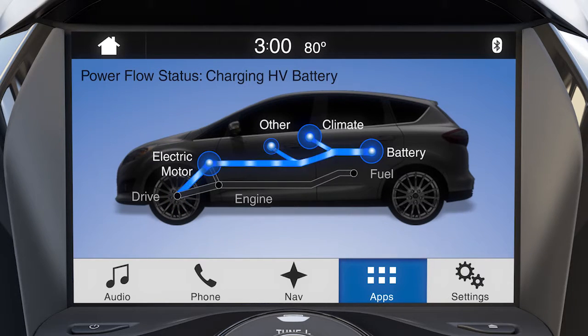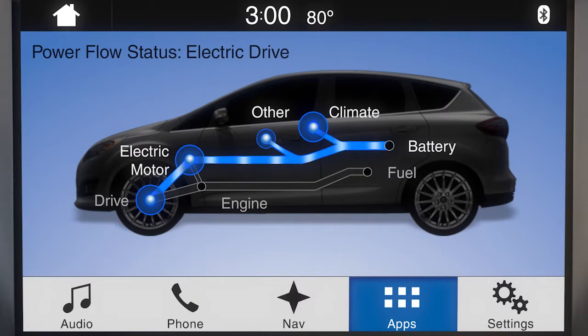Depending on which status you're currently running in, such as electric drive mode when the engine is off, you'll see a blue Power Flow path indicating which components are in use. In this case, power from the battery is being used for accessories like the climate control, high voltage electric heater or air conditioning compressor, and other low voltage accessories such as the radio, fans, or heated seats. You'll also notice power flowing to the electric motor, which is driving the wheels.